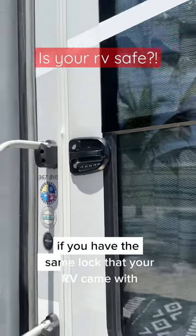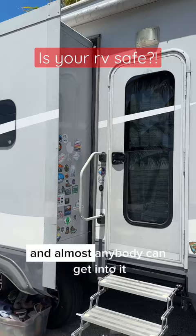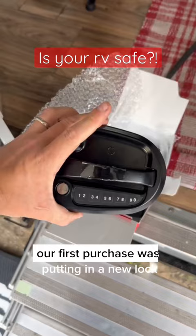Did you know if you have the same lock that your RV came with, it uses a universal key and almost anybody can get into it? Standard RV locks all use the same exact key, so our first purchase was putting in a new lock so we could be secure and safe and nobody was going to break in.